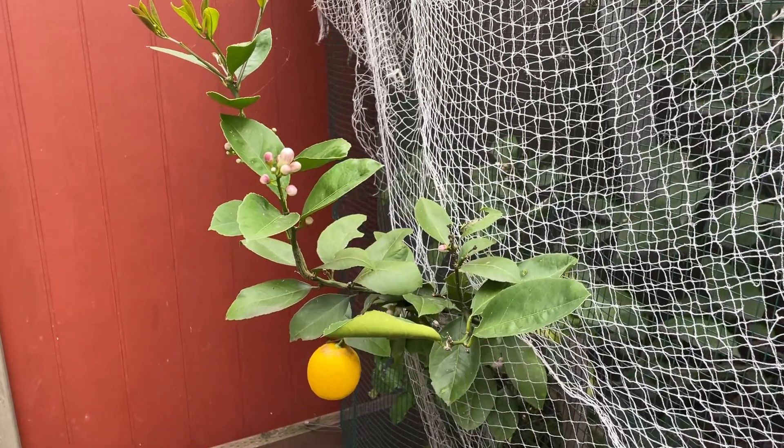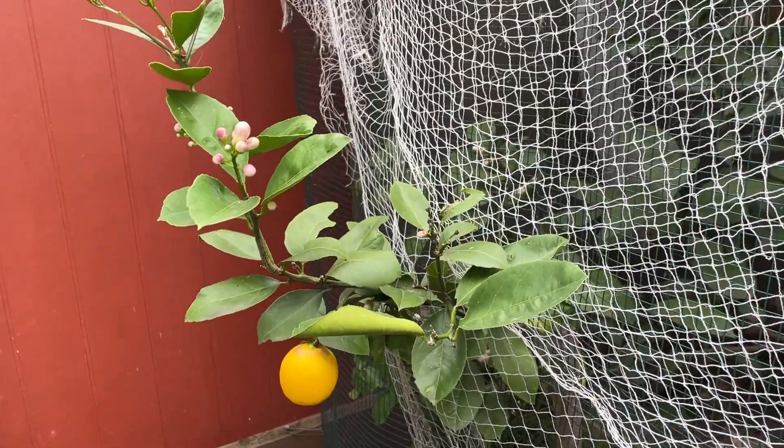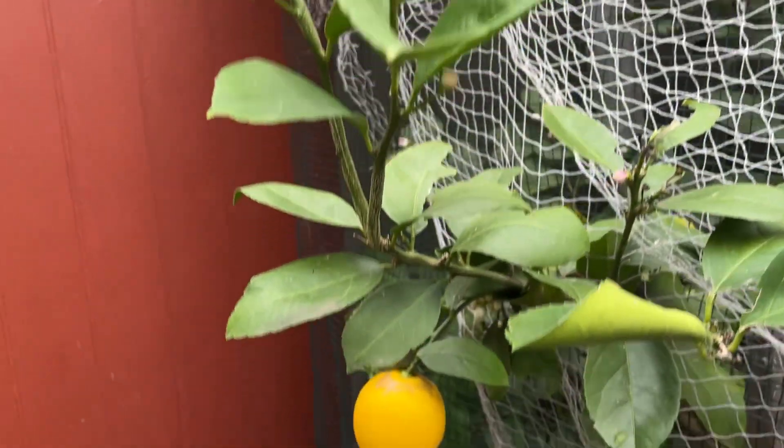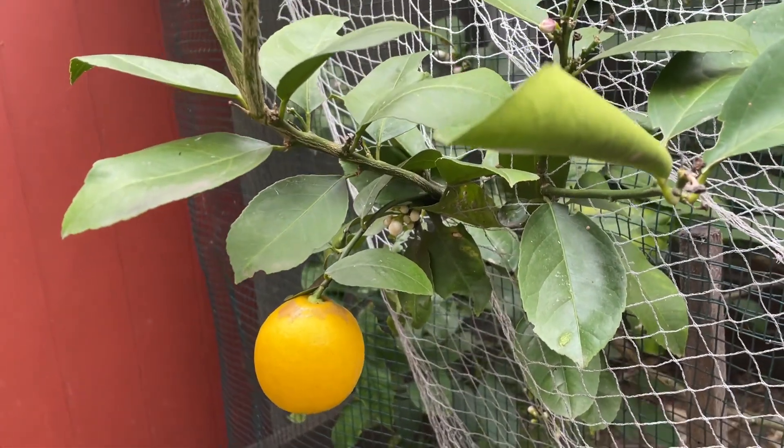Today is the 5th of May and we are harvesting our first lemon. We're looking at this really beautiful lemon here — look at that — underneath this flower. So beautiful, a perfect looking lemon.